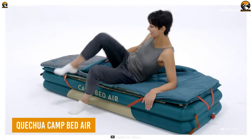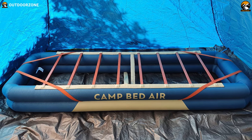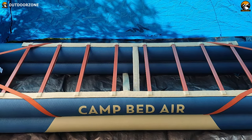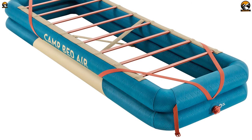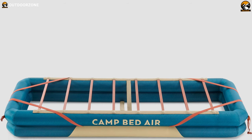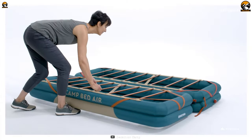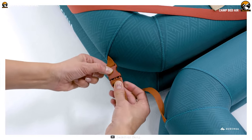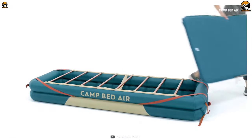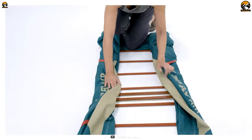Say goodbye to uncomfortable nights and hello to a super comfortable sleeping experience with the Quechua Camp Bed Air. This innovative invention has been designed specifically for those who want a great night's sleep while out in the great outdoors. It is both comfortable and durable, with a mattress approved to withstand at least 100 inflation and deflating cycles. If you're camping with a partner, you can easily combine two camp bed airs to create a double bed. And when it's time to pack up and head home, the bed can be easily disassembled and stored in the included carry bag made of 100% polyester.